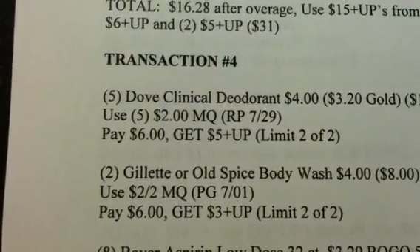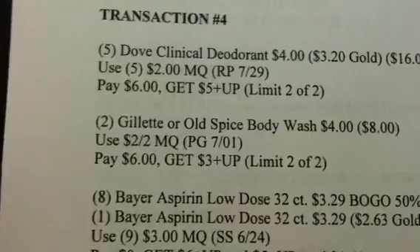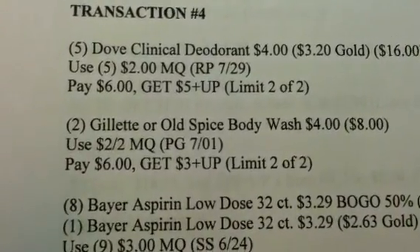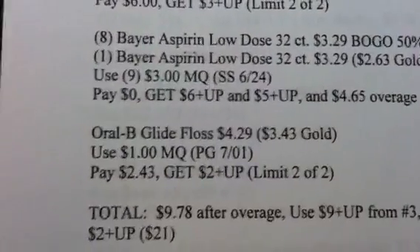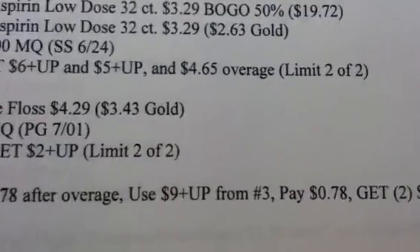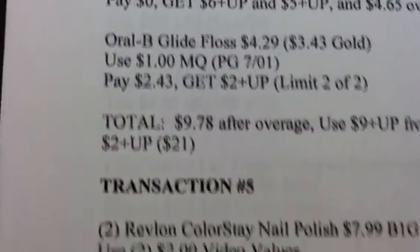Transaction 4 is going to be 5 of the Dove Clinical Deodorants. Use 5 of the $2 manufacturer coupons, pay $6, and get back a $5 plus-up — using up my last limit, 2 of 2. I'm also getting 2 of the Gillette or Old Spice Body Wash, using the $2 off 2 coupon, paying $6, and getting a $3 plus-up — last limit 2 of 2. I'm also doing the Bayer Aspirin deal again using my last limit 2 of 2, and another Oral-B Glide Floss using my last limit 2 of 2. My total for transaction 4 is $9.78 after overage. I'll use $9 in plus-ups from transaction 3, pay $0.78, and get back various plus-ups.